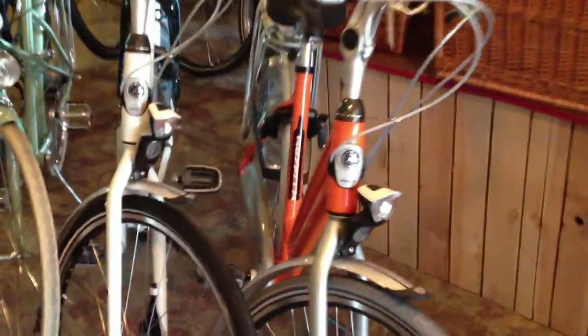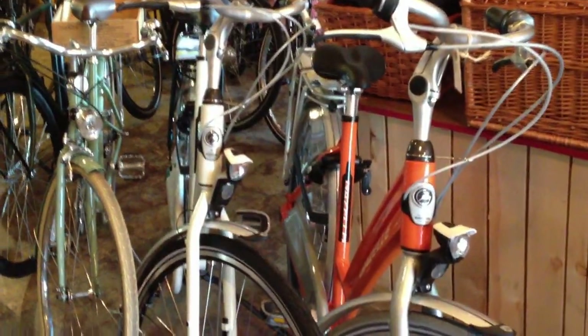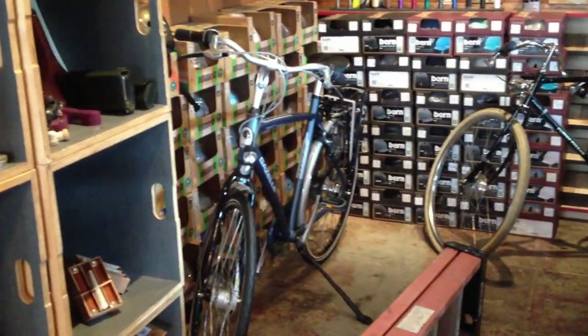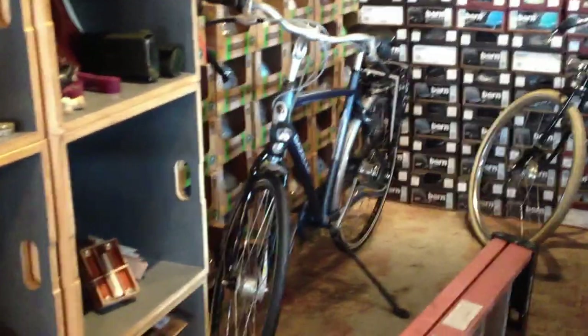If you're looking for something a little bit more robust, we've got a couple of Gazelle Chamonix Pures with step-through frames — these are the 53 centimeter and 51 centimeter sizes. And here's a 57 centimeter men's Chamonix Pure. All of these bikes are in the $1,100 to $1,400 range from Gazelle.